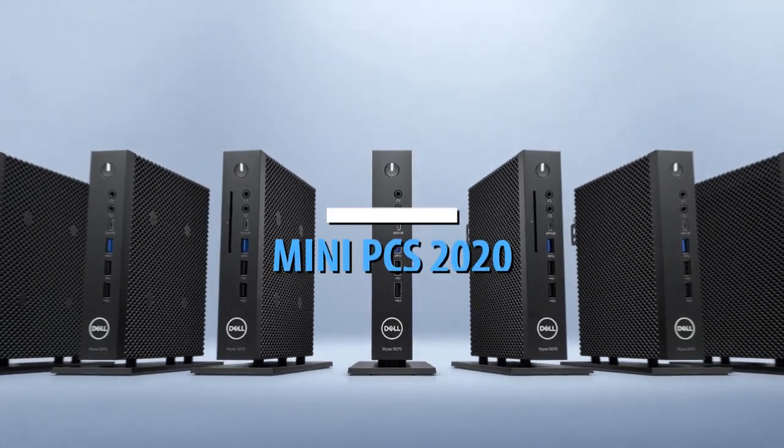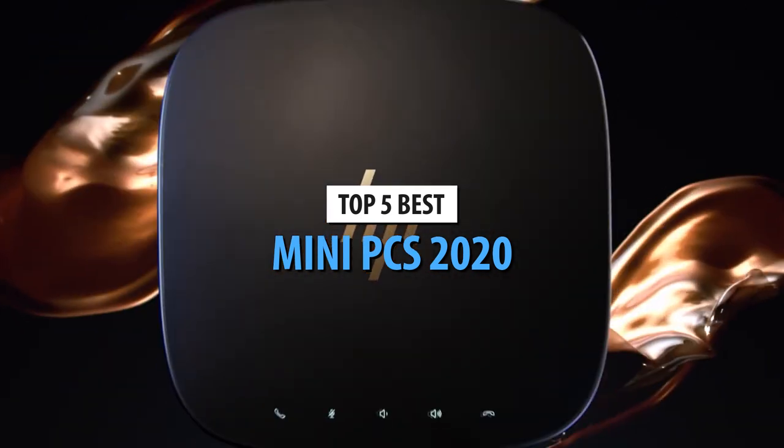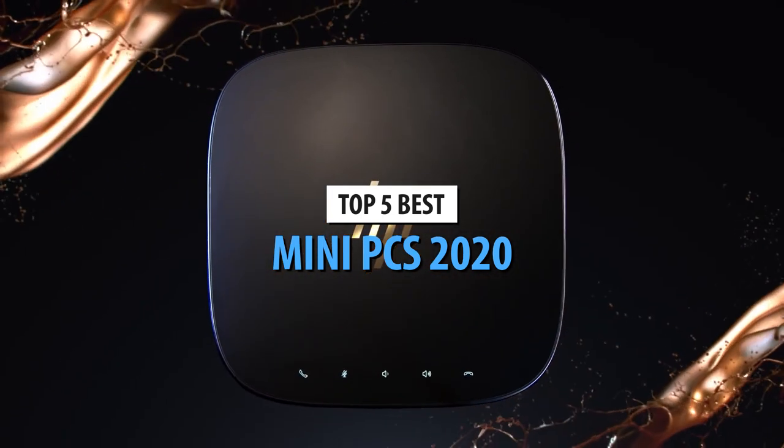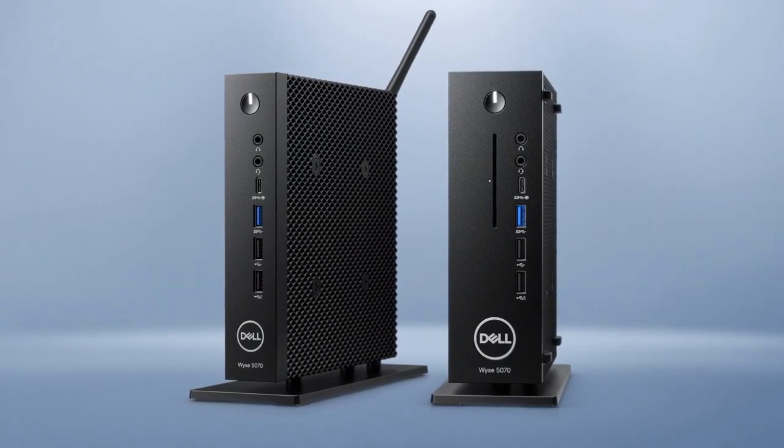What's up guys, today's video is on the top 5 mini PCs in 2020. Through extensive research and testing, I've put together a list of options that will meet the needs of different types of buyers, so whether it's price, performance, or a particular use, we've got you covered.